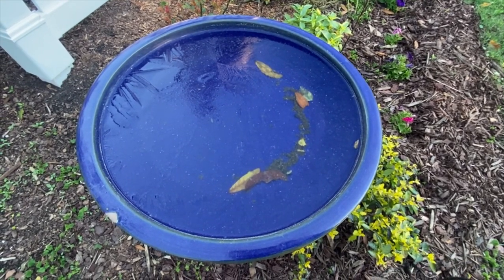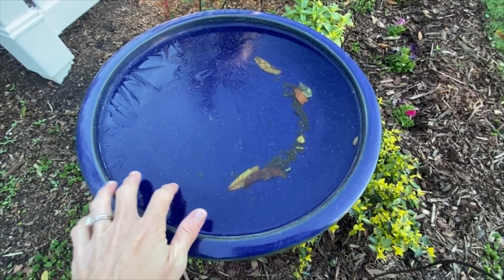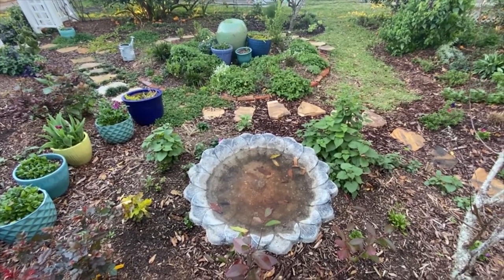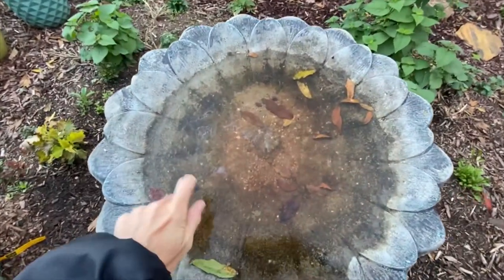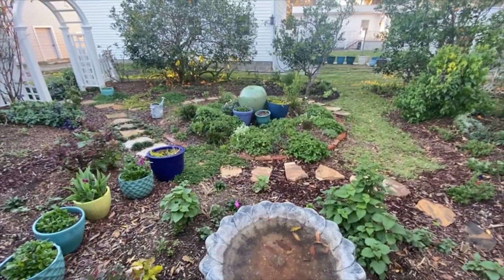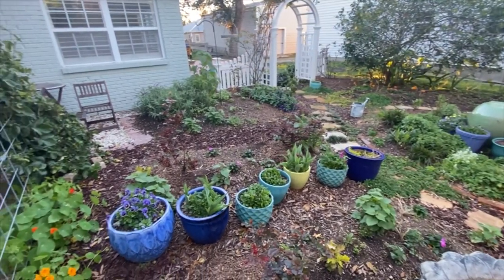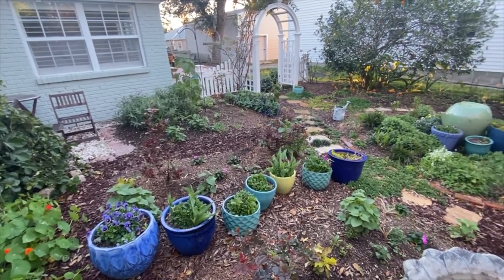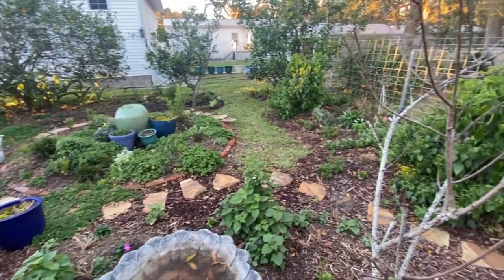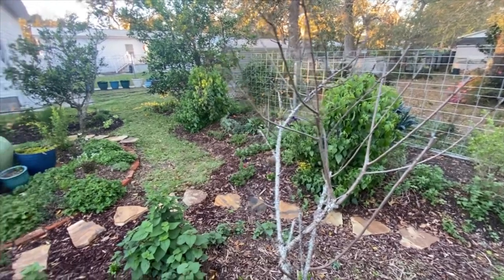It's March 13th, 2022, and look — it froze last night. There is ice on the birdbath. There's also ice on this birdbath. It's crazy. I kept checking the temperature all throughout the night and I thought we had maybe gotten away with it, but it did freeze last night. They never said it got down to 32 degrees here, but I can see evidence that things are a little bit frostbit.